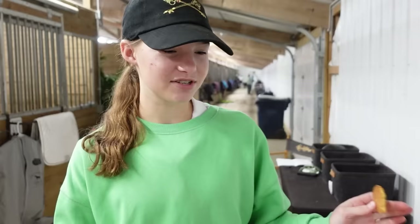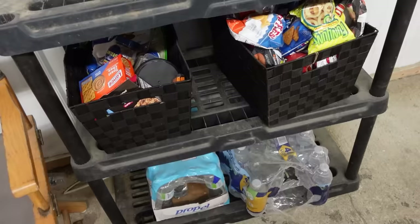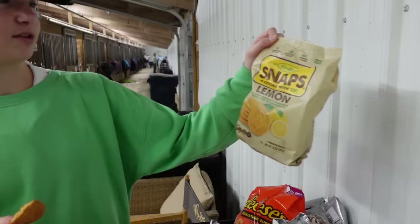This is personally one of my favorite parts of our setup — this is where everyone comes to get their snacks. We have a bunch of cookies, some sweets, chips, and water bottles. I think one of my favorite snacks is these lemon cookie snacks. They're really good and I've been kind of addicted to them.